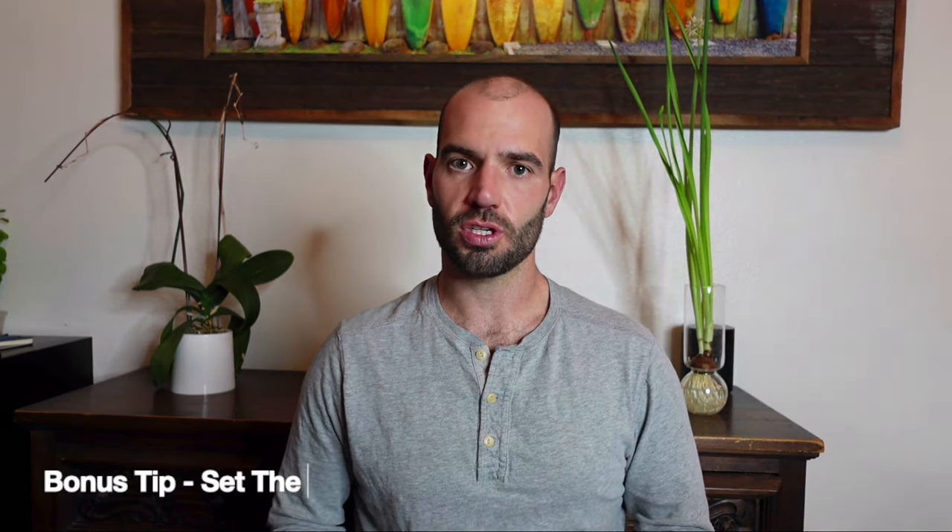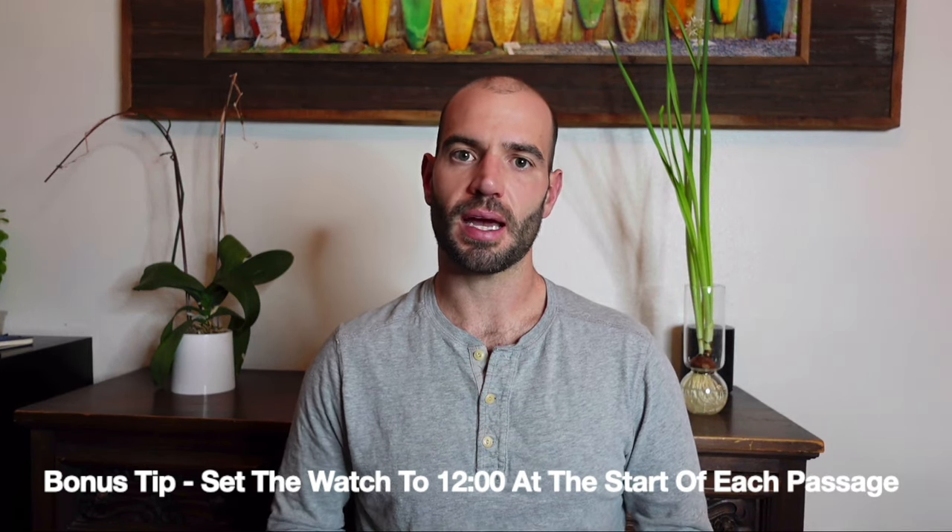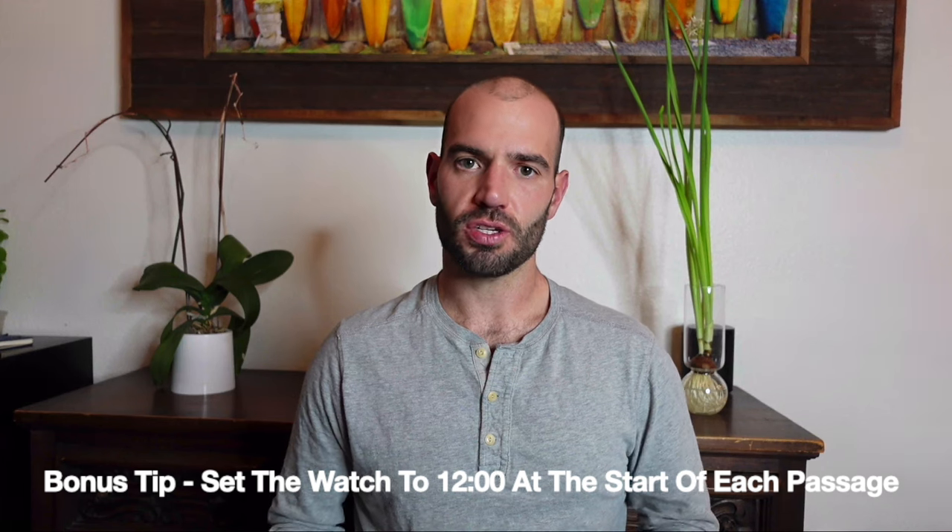A great tip for the watch is to change the time and always set it to midnight at the start of each section. So rather than trying to do math, you just check your wrist — if it says 12:09, nine minutes have gone by; 12:25, you're 25 minutes in. It makes it really easy to keep pace and know exactly how far you are in each section rather than trying to do any math in your head.